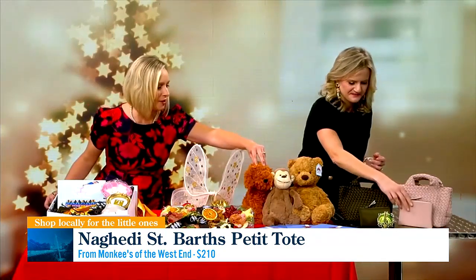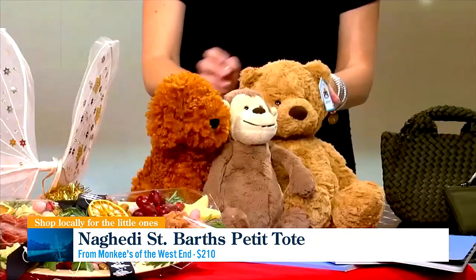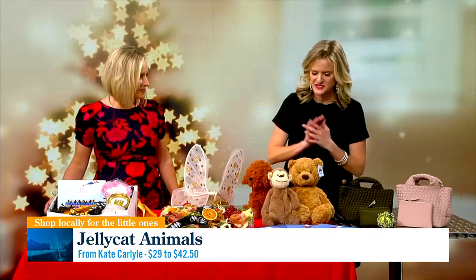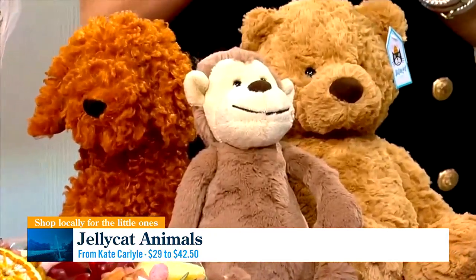What about these super soft ones right here? These are Jelly Cats, and they're from Kate Carlisle. What about this little doodle? If you have a doodle in your house, which a lot of Greenville families do, it is the cutest, most soft present. And these little bears and monkeys — Jelly Cat is known for being so soft and so sweet. My son has them. Every kid will love them. That makes for an especially thoughtful gift. Put a big bow around them and it'll be really sweet.